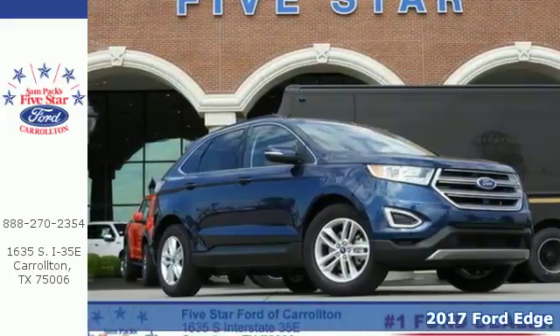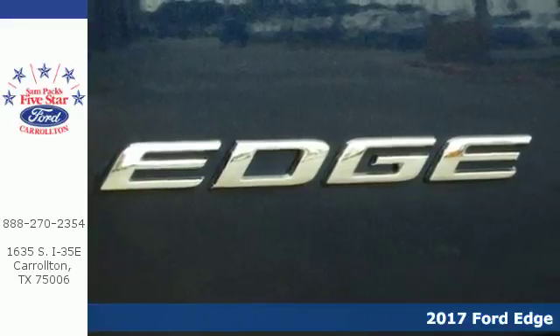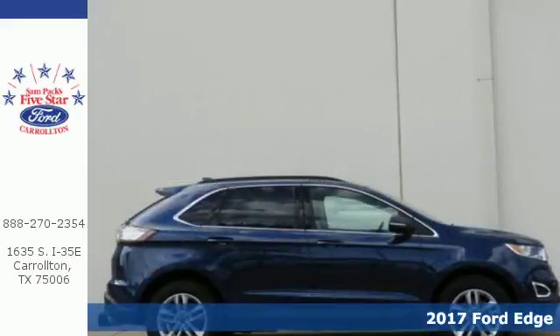Here's a 2017 Ford Edge. It's the crossover that will set the standard for what you demand in power, effortless control and safety.